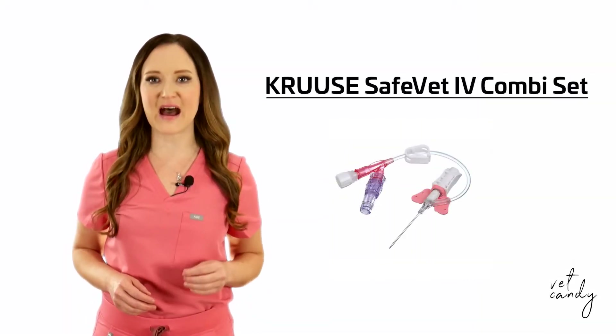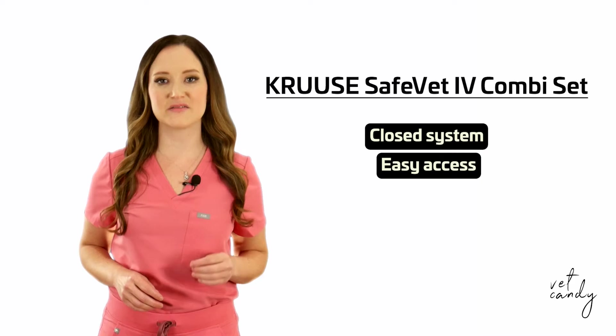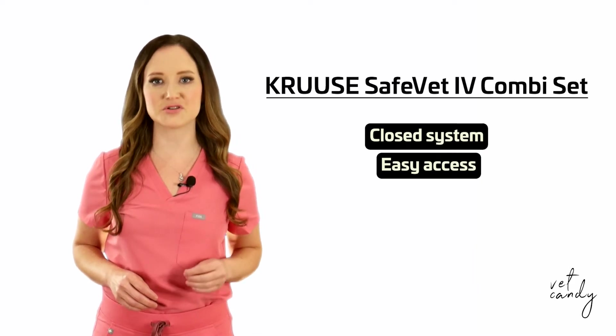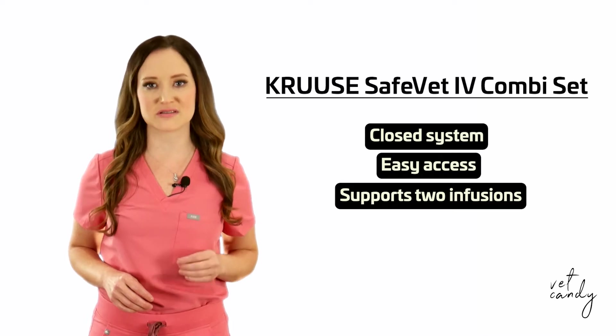The Cruza SafeVet IV Combi Set offers a closed system with minimal contamination risk, easy access to the vascular system for efficient administration of fluid and drugs, and the ability to support two infusions simultaneously.